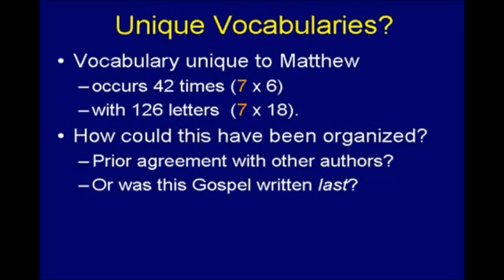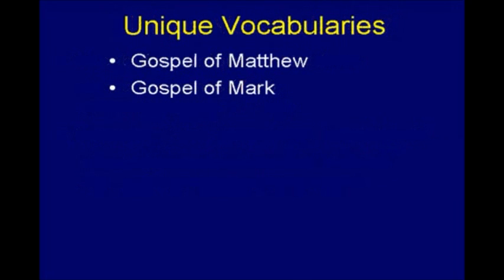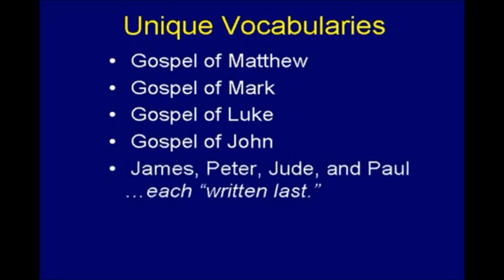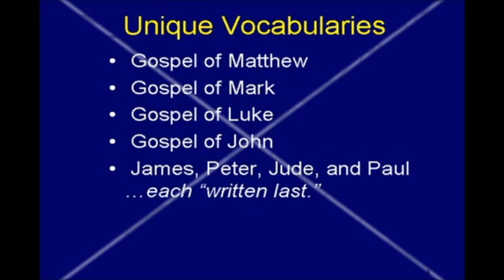The problem is, this is not only true of the Gospel of Matthew — it's also true of Mark. Not only was Matthew written last, Mark was written last. Whoops. Doesn't compute, does it? But it's not just Mark. The Gospel of Luke has a vocabulary unique to Luke that is an exact multiple of seven. The Gospel of John has a vocabulary unique to John that's an exact multiple of seven. James, Peter, Paul, Jude — each one of these were written last.